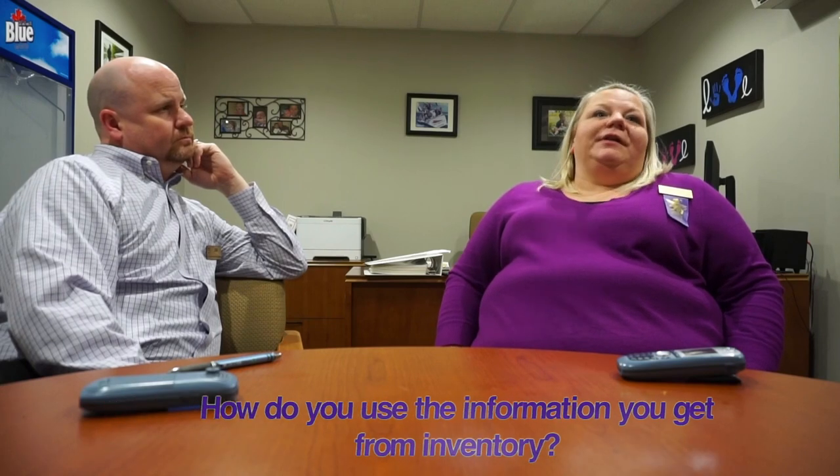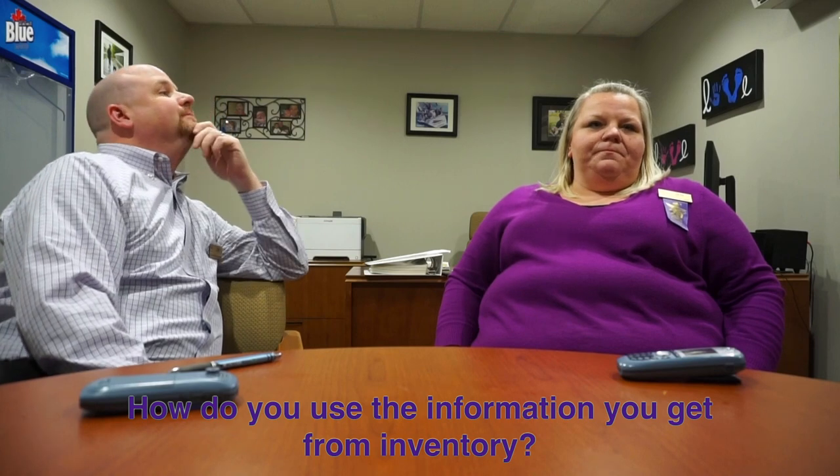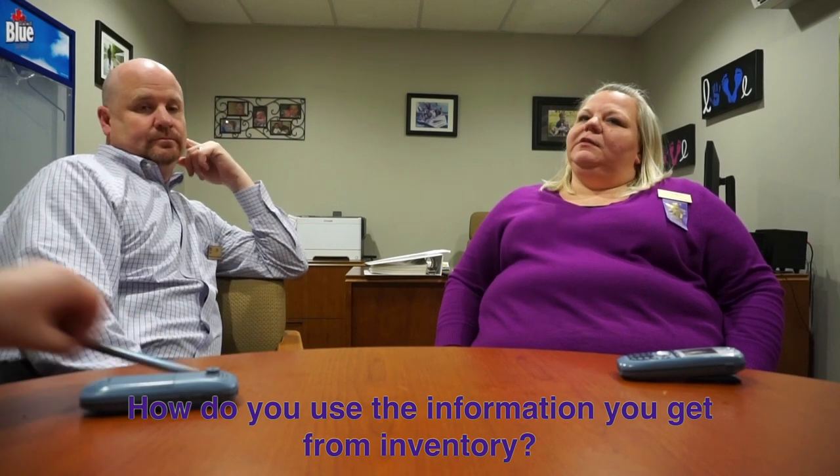How do you use the information you get from inventory? It's kind of the same thing. You're looking at overall purchases, how much you're selling, how much you're shrinking, and we can get a really accurate reading — or at least as accurate as we can — on how financially we're doing as a department. It's also a good way to look at gross profit and find out where our opportunities are to increase our sales.